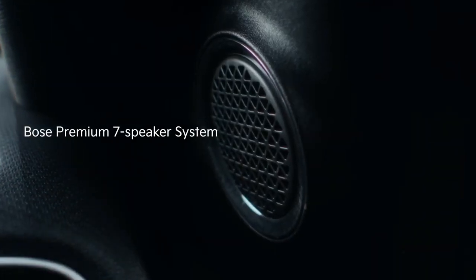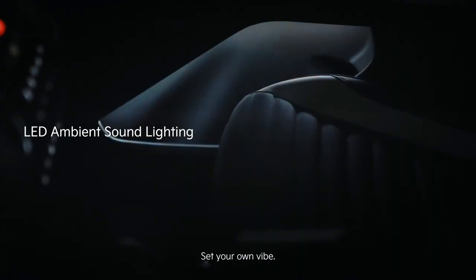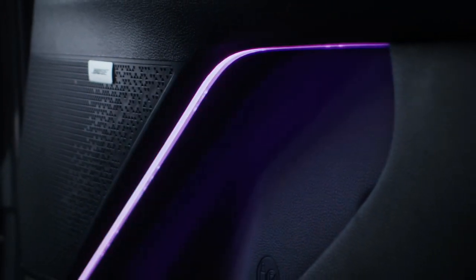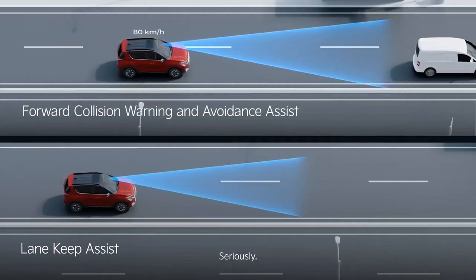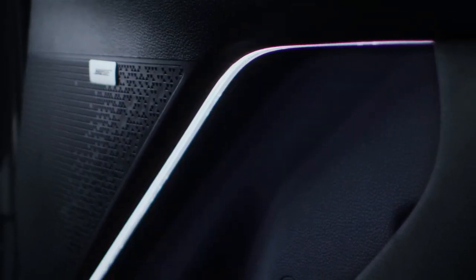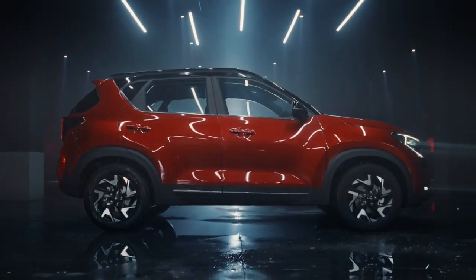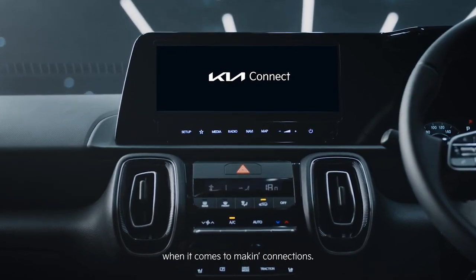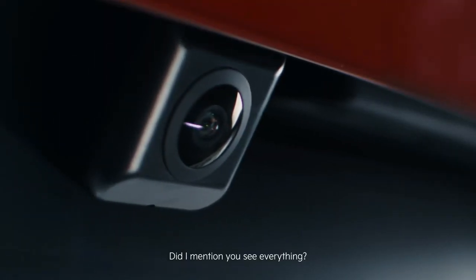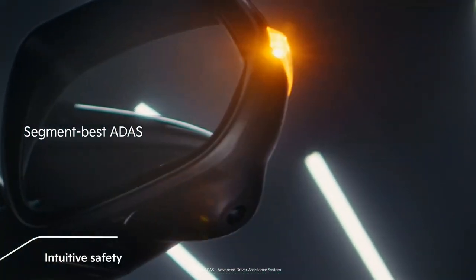The Kia Sonet is known for its features — it was introduced with 25 segment-first features when it was launched in 2020. This time also, Kia has offered 25 safety features including 10 ADAS features and standard six airbags. The Sonet facelift also comes with ambient lights that can sync with music, remote window up/down, 70-plus connected car features, an air purifier with bacteria and virus protection.